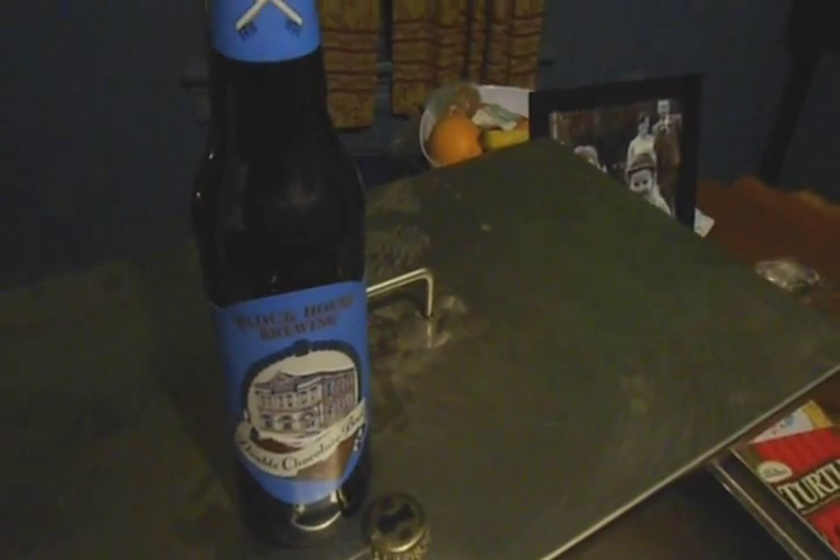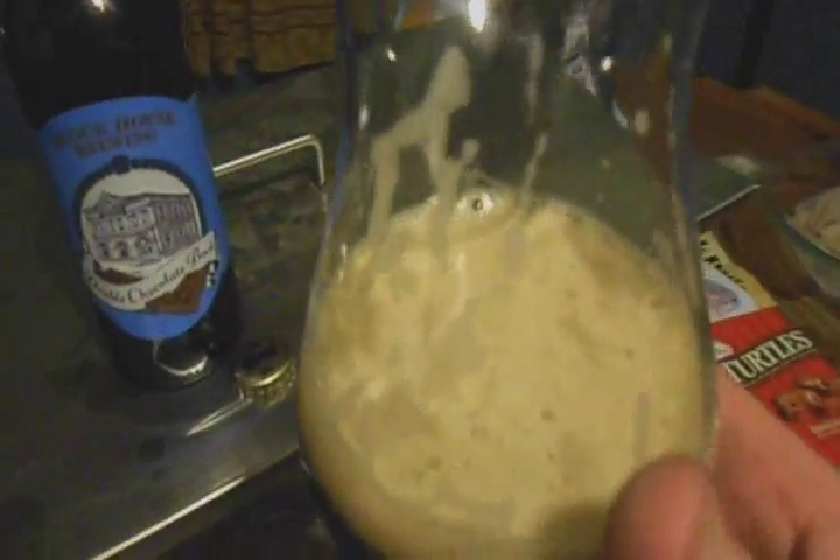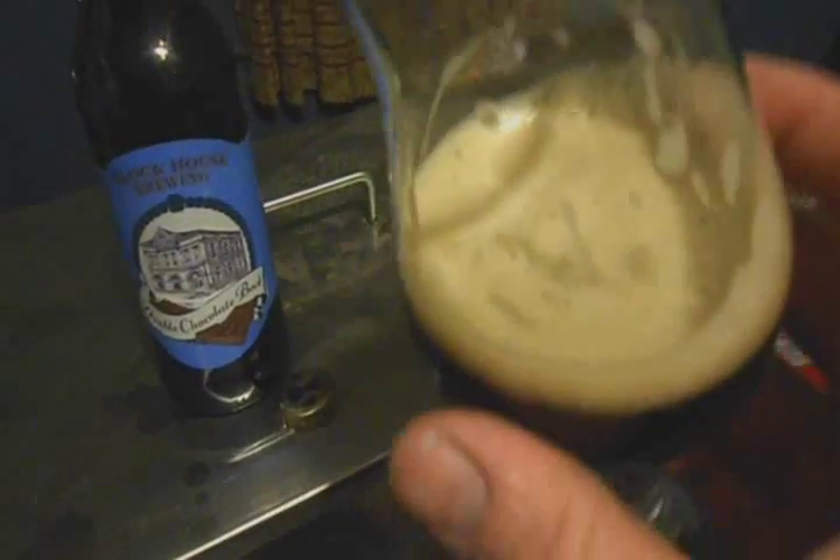Let's get a taste on it. It looks nice in the glass, no doubt about it. Smooth, low to medium body.